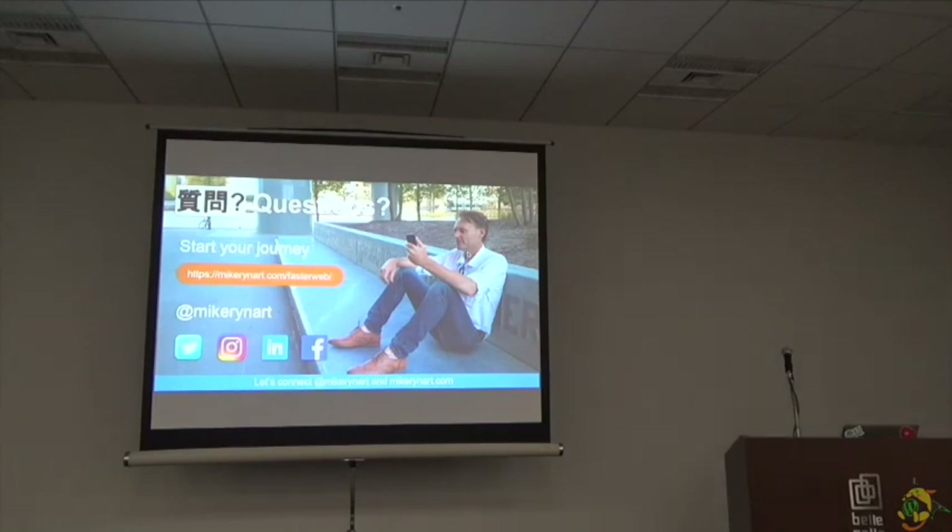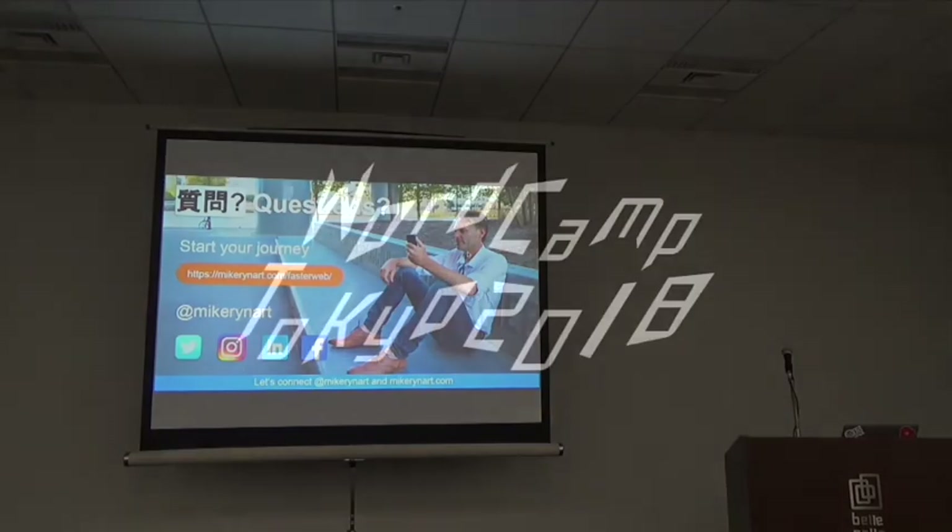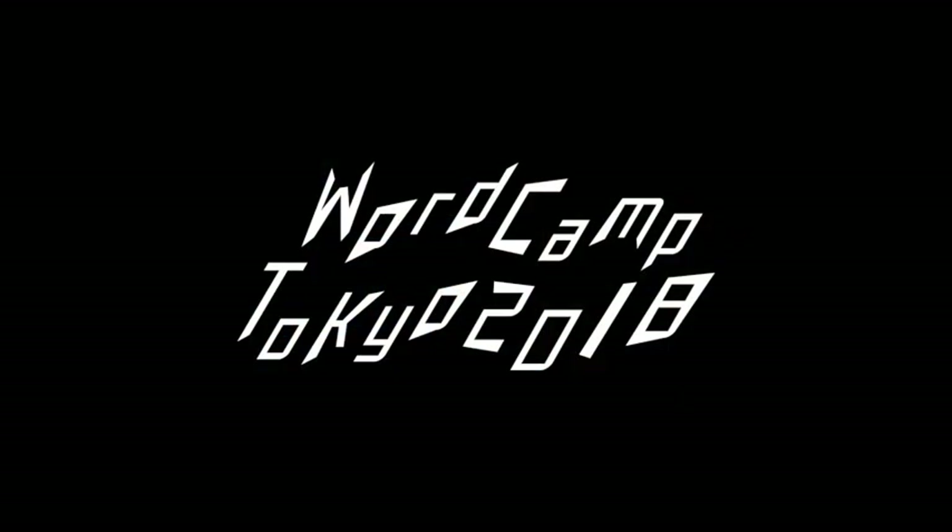Thank you, Mike. Please give a big round of applause once more to Mike. Thank you.